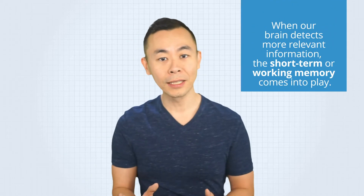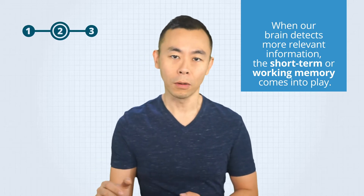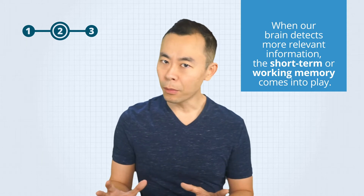Every second, our brain is picking up thousands of stimuli through our five senses. It would not be possible to memorize everything that happens around us all the time. When our brain detects more relevant information, then the short-term or working memory comes into play. While your sensory memory is defined by the time it stores information in our minds, short-term memory is actually more connected to the quantity of information that we're able to keep.